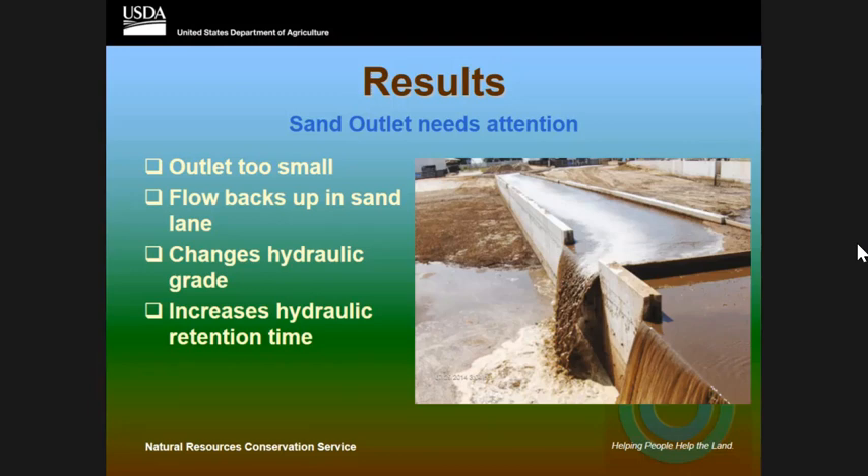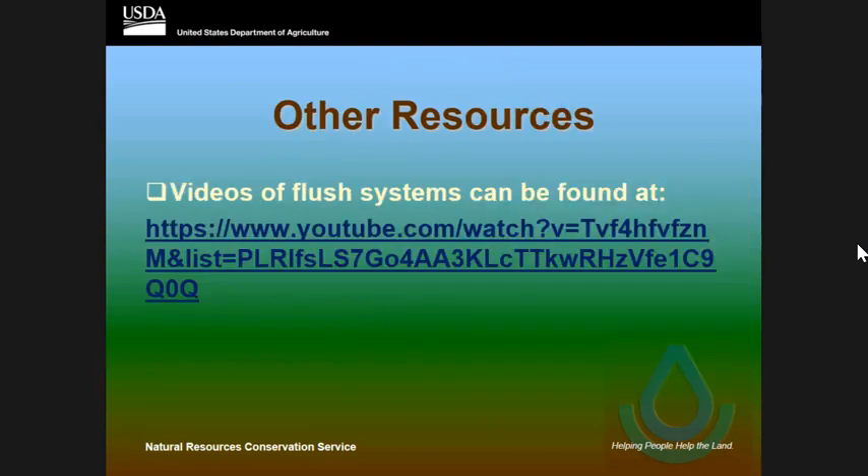Lastly, in my paper I have a web link to some videos showing the sand separation lanes that I looked at. There are three videos showing the flush water coming from the freestall through the transition area through the sand lane. Public affairs did a great job editing them — they took my voice out of it, so there's no audio, and that's good because I was a little excited when I was videoing them. That's it — any questions?